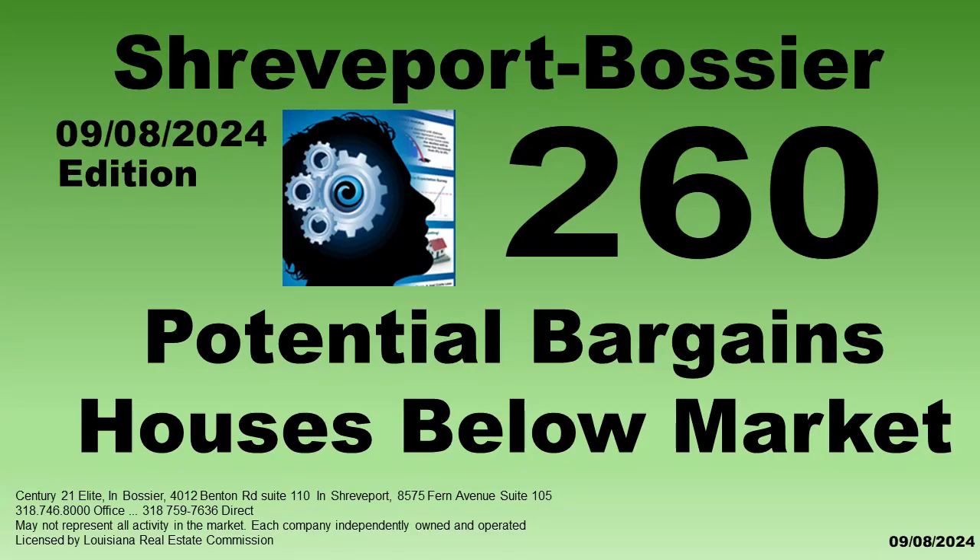As of today, there are plenty of houses in the Bossier Shreveport area that are potential bargains and now priced below market. They include foreclosures, pre-foreclosures, distressed, and properties with enlightened homeowners.